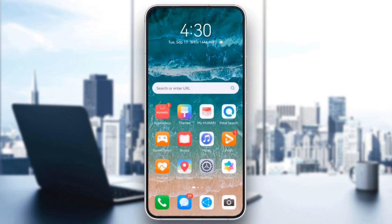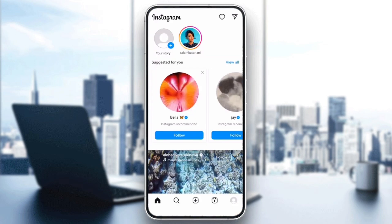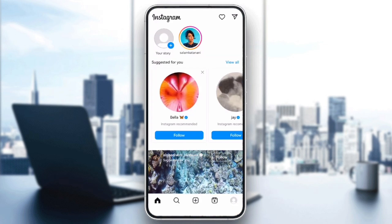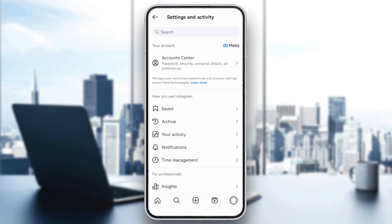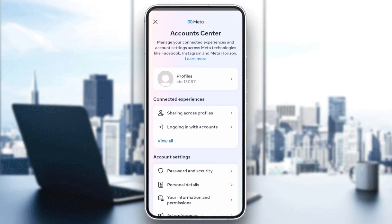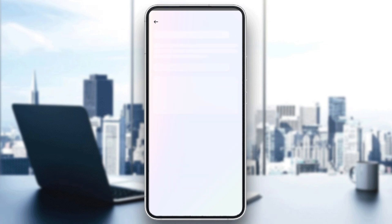Next, logout of all devices. Sometimes being logged in on multiple devices causes Instagram to log you out. Go to your profile, tap the three lines in the top right corner, then click Account Center, Password and Security, then Where You Are Logged In. From here, logout of any unfamiliar or unnecessary devices.